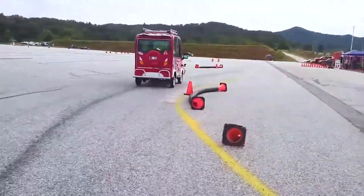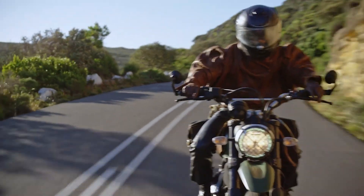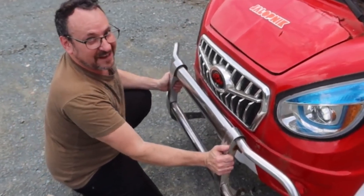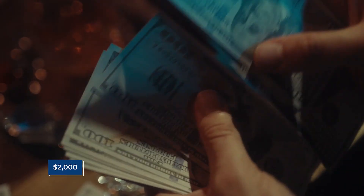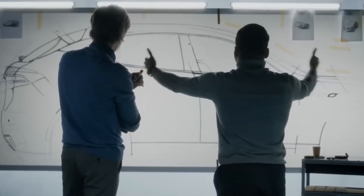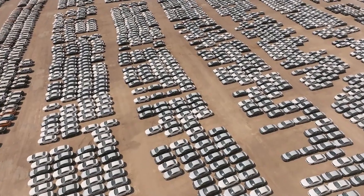A brand new electric car has just been launched in China, and it costs less than the price of a smartphone flagship or a basic motorcycle in many countries. Imagine a four-wheeled electric vehicle with air conditioning, metal body construction, and even solar panels on the roof, all for around $2,000. Sounds impossible, right? Yet this little machine has shocked the auto industry to its core. The question now is, could this tiny car be the spark that flips the global EV market upside down?